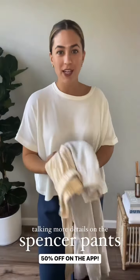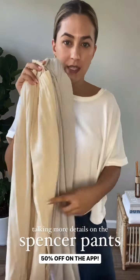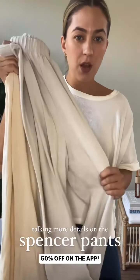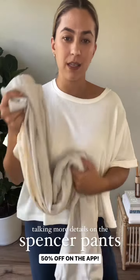Before I show the next look, I wanted to compare these two colors on camera so you guys can see them side by side. This is the bone color of the Spencer Pants and this is the stone — we've had some questions and just wanted to clear everything up. The bone is definitely more of a yellow undertone, a very creamy color, and then the stone is more of a cooler undertone, so it's got like a nice light gray color.